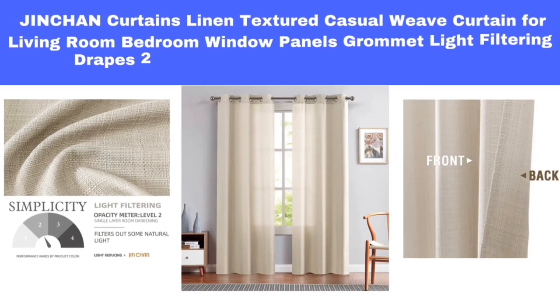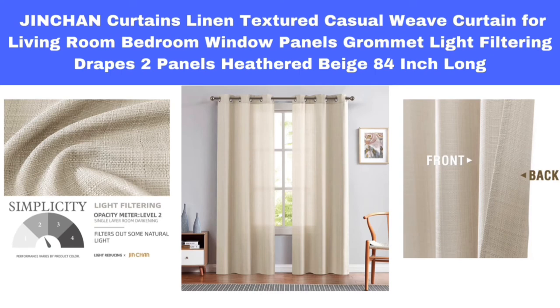Number 4. Jinshin Curtains Linen Textured Casual Weave Curtain for Living Room Bedroom Window Panels, Grommet Light Filtering Drapes, 2 Panels, Heathered Beige, 84-Inch Long.